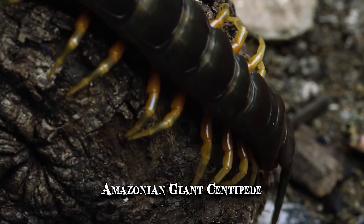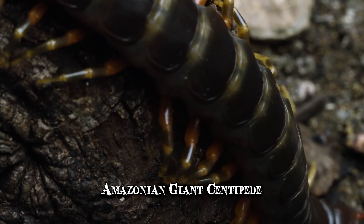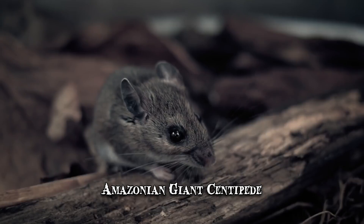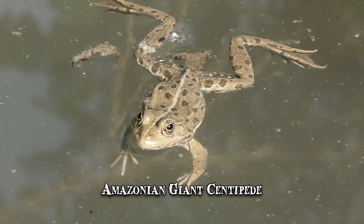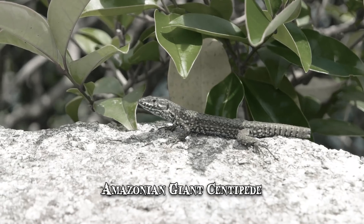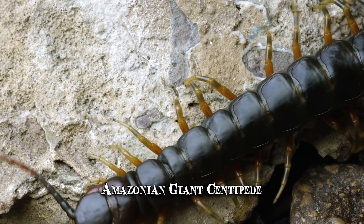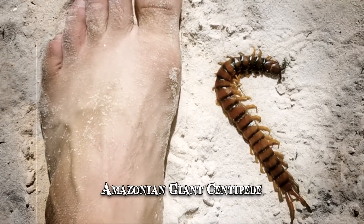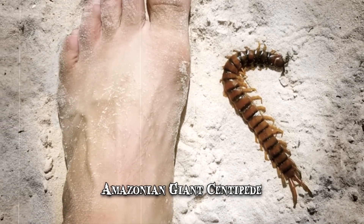The Amazonian Giant Centipede is a carnivore and it uses its venom and strength to overpower animals far larger than itself. It's been known to eat mice, bats, frogs and even lizards. Its bite isn't considered deadly but causes severe pain, even to a fully grown human being, lasting from 12 hours to several days.